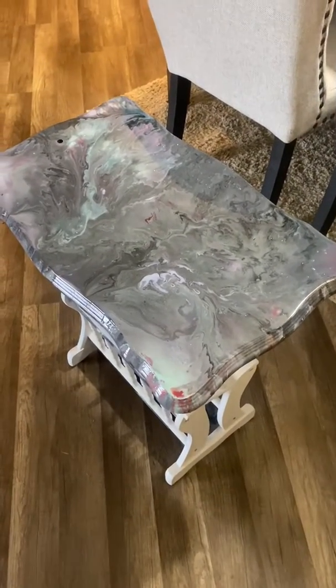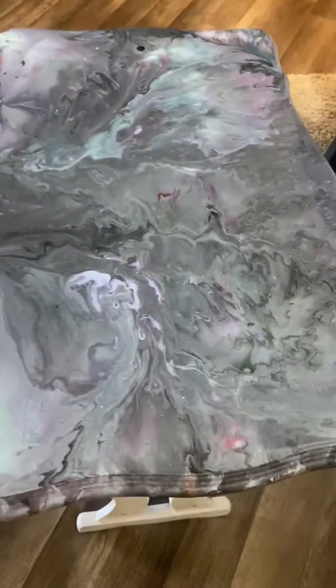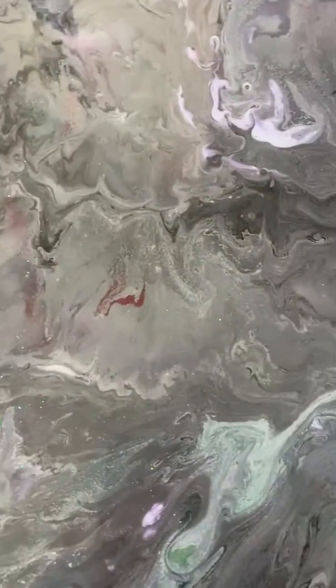Good morning everyone! I just wanted to share my latest creation with you. Look at this — it's going to go to one of my friends for his little twins, four or five year old twins. It's for their bathroom.